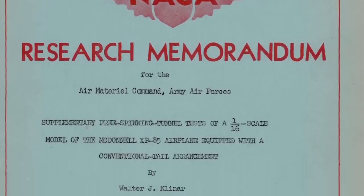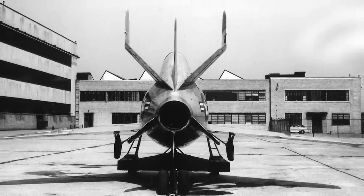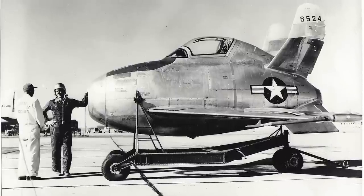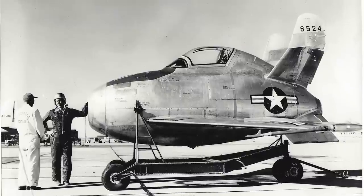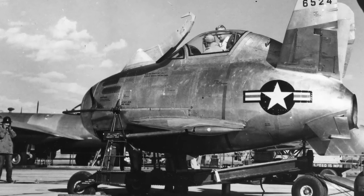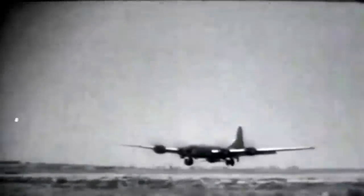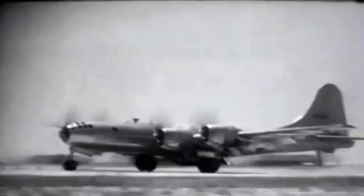Following completion of the wind tunnel tests at Ames, the XF-85 was returned to McDonnell in St. Louis in the early spring of 1948. McDonnell spent two months preparing the Goblin for its first flight, then disassembled it for shipment to Muroc Air Force Base on May 17, 1948. By 1948, Muroc Air Force Base had become the primary flight test and research base of the Air Force and the National Advisory Committee for Aeronautics. As a production series B-36 was unavailable, all XF-85 flight tests were carried out using a converted EB-29B Superfortress mothership, which had a modified cutaway bomb bay complete with a trapeze, front airflow deflector, and an array of camera equipment and instrumentation.